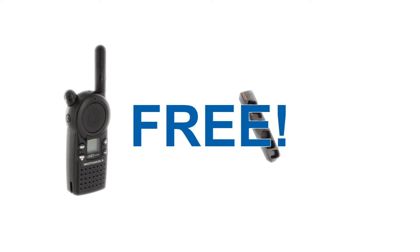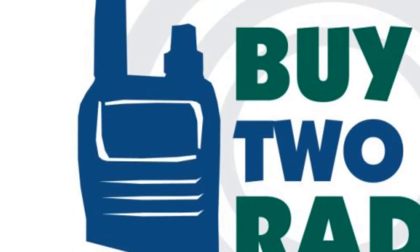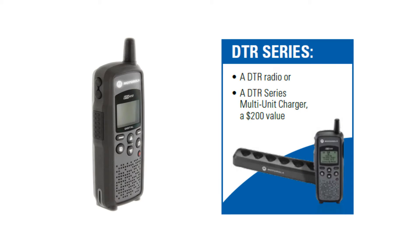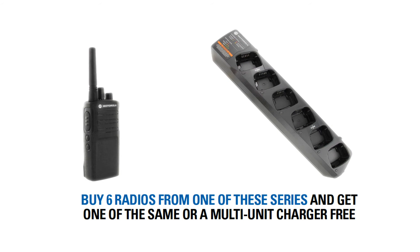Get a free Motorola two-way radio or multi-unit charger when you purchase six select Motorola on-site business radios at buy2wayradios.com. Choose from Motorola CLP, CLS, PTR, select RDX or RM series business radios and you qualify for your choice of one radio or a multi-unit charger of the same model series, free.